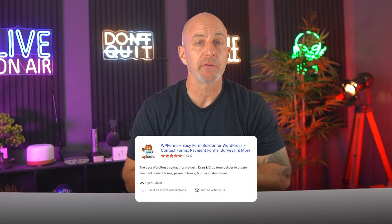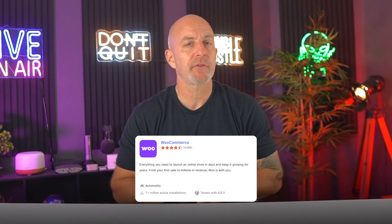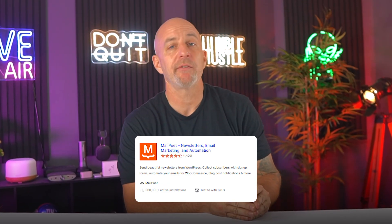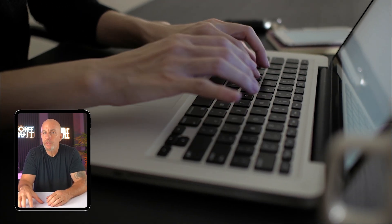Plugins are what add features. If you need a contact form, you can install WP Forms. If you want to improve your SEO, Rank Math or Yoast are both solid choices. If you're selling products, WooCommerce turns your site into a full online store. And if you want to send emails or newsletters, MailPoet handles that without needing a separate tool. One thing I learned early on is to avoid going overboard — it's easy to install plugins for everything, but it can slow your site down. It's best to start with the basics and add tools only when you really need them.